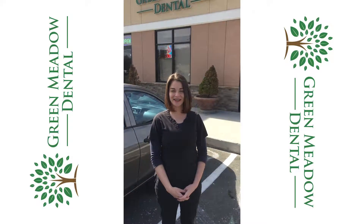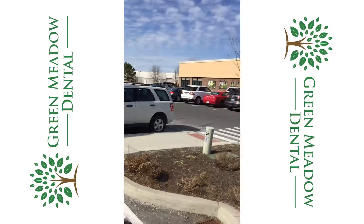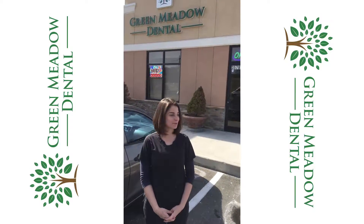Hi, I'm Melissa. I'm the team lead here at Green Meadow Dental. As you can see, we're conveniently located next to Starbucks and Chipotle on the Berlin Turnpike, also directly across the street from the Eversource Company. Why don't you come on in and I can give you a look around the office.